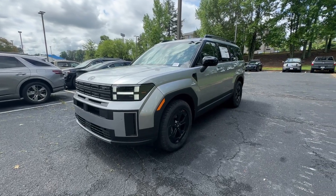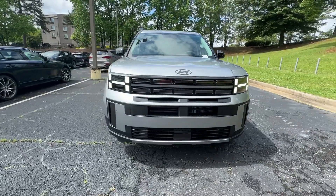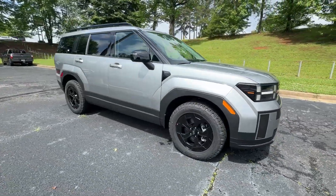This could be the car for you. The 2024 Hyundai Santa Fe. Handsome and versatile, this Santa Fe brings ease and comfort to your busy lifestyle.